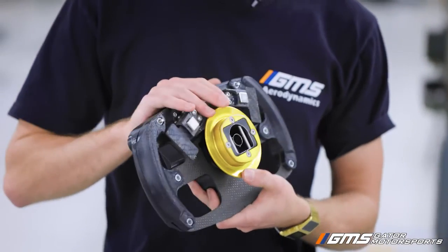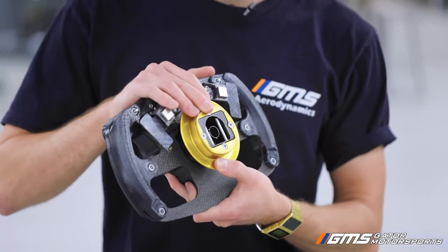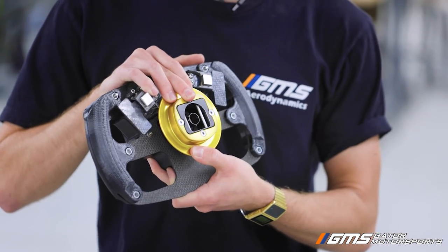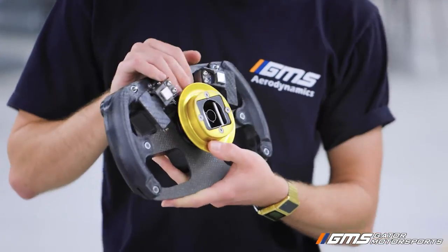There's also a quick disconnect from Krontek which has an electrical connector inside of it, and this allows the driver to egress the car as fast as possible in case of an emergency.